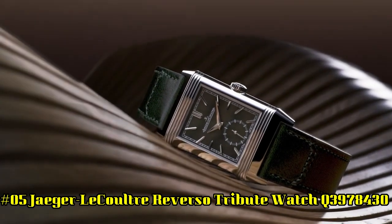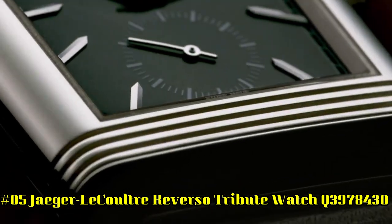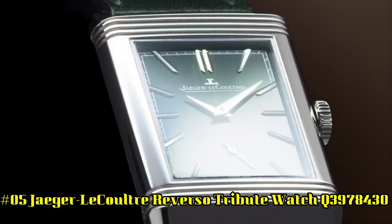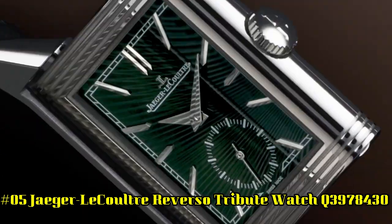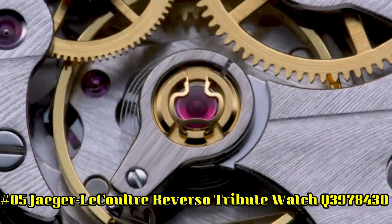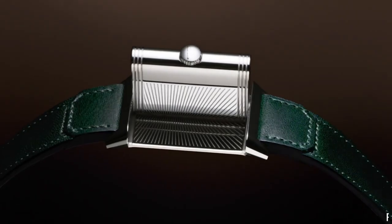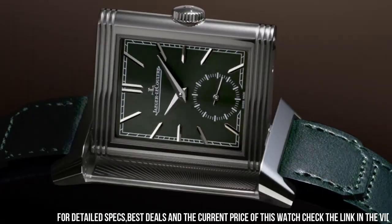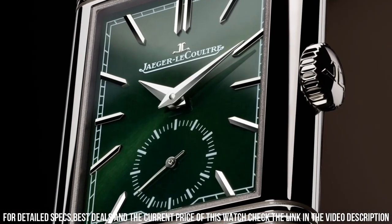Number 5: Jaeger-LeCoultre Reverso Tribute Watch Q3978430. Movement: manual wind. Case size: 46 mm. Hour markers: index. Watch shape: rectangle. Case back: solid. Features: time only. Gender: men. Band material: leather.